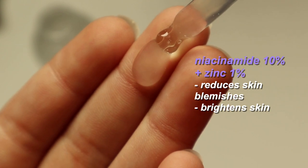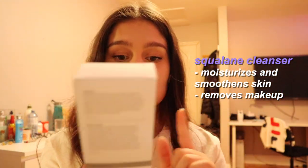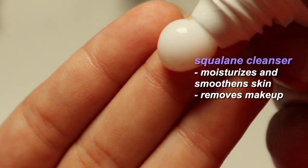How do you say this — Niacinamide 10% + Zinc 1%, a high-strength vitamin and mineral blemish formula. And last but not least is the squalane cleanser, which is a squalane-based face cleanser and makeup remover.